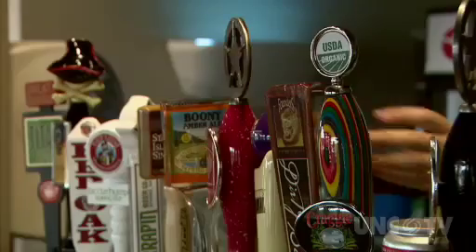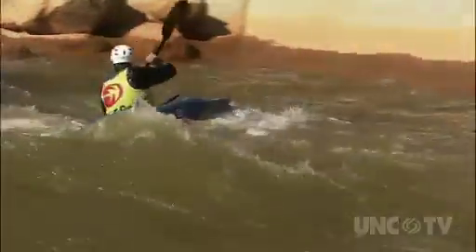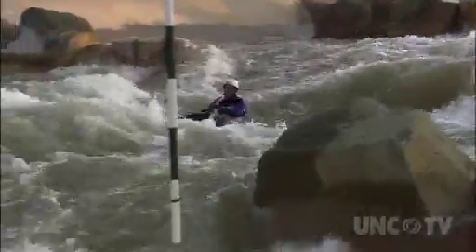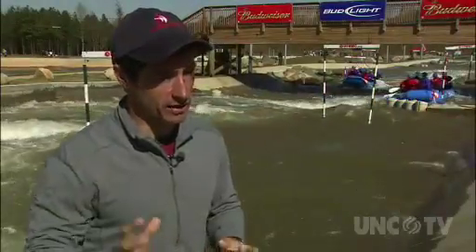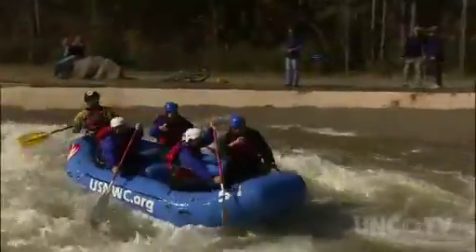Throw in an on-site restaurant with a great selection of food and beers on tap, heated locker rooms, and the short drive — it becomes hard to come up with a reason to not visit the USNWC. And that, too, is by design. For the most part, you have very little trouble getting the horse to drink the water. The problem is getting the horse to the water. So we've changed the equation — we bring the water to the horse.